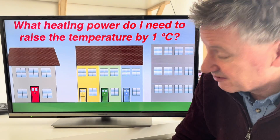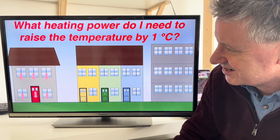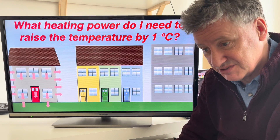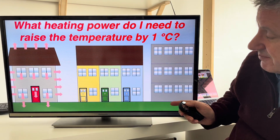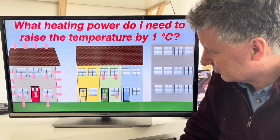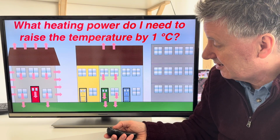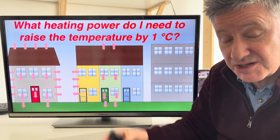Dwellings are all very different. Here's a detached house — when you put power in, it starts leaking out through the windows, the walls, the floor, and the roof. A middle terraced house loses heat through windows and roof, but not much through the sides since your neighbours keep their house at roughly the same temperature. But you do have to worry about heat coming out the floor. An end-of-terrace can lose a lot of heat at the side.